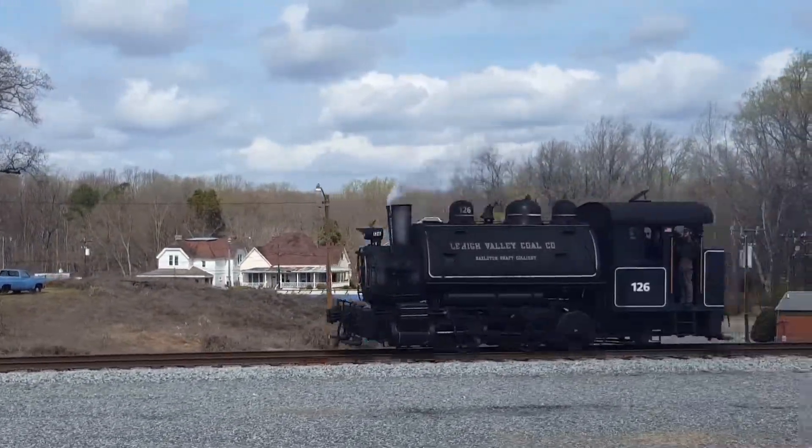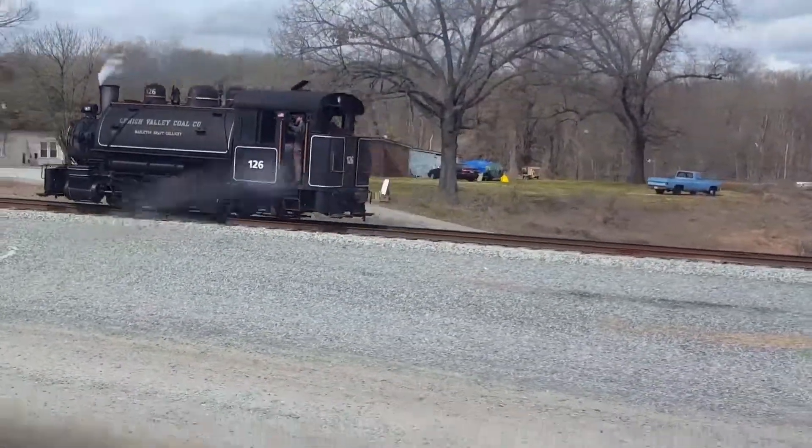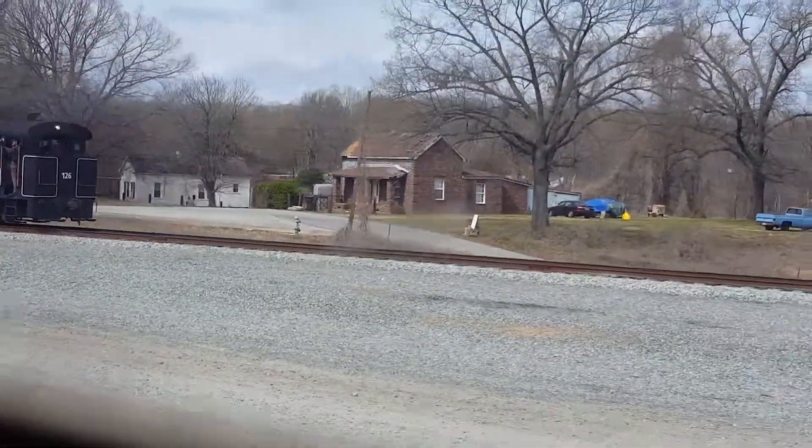Ladies and gentlemen, this train will be making a stop at the Roundhouse. Again, this is purely a courtesy stop for those who wish to disembark.